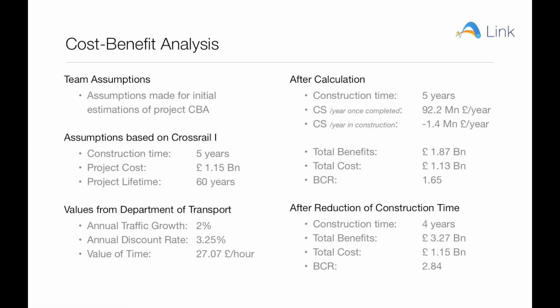Using some assumptions and estimations, we came up with total benefits and costs that gave a benefit-cost ratio (BCR) of 1.65. Experimenting with the Excel sheet, we noticed that the BCR is sensitive to changes in capital costs, transport passengers and especially construction time. Changing the construction time from 5 years to 4 years increased the BCR significantly to 2.84.